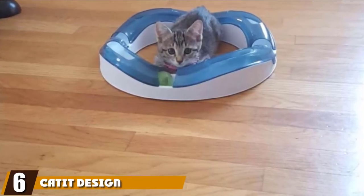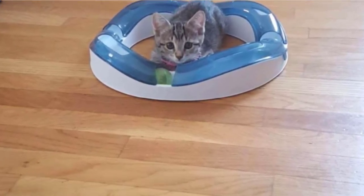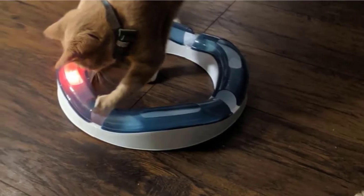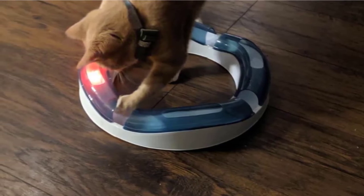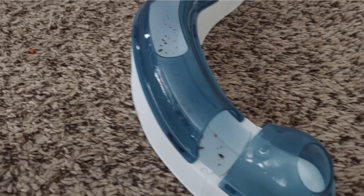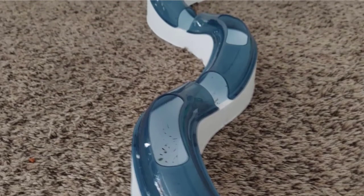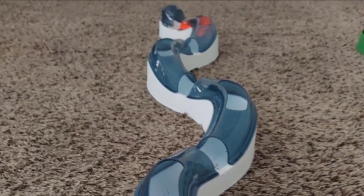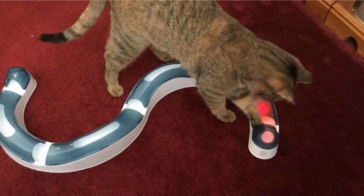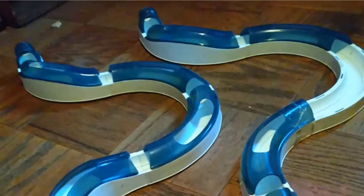The number six position is dominated by the Catit Design Senses Circuit Cat Toy. This unique circuit design cat toy from Catit will stimulate your cat's innate hunting instincts and provide hours of mental and physical exercise. It is an expandable track with holes for paws placed along its length, and a small swirled-patterned ball rolls around inside to trigger your cat's pouncing ability. The track is easily set up and can be expanded or reduced in size depending on your needs. It's great for multiple cats or a single cat to be entertained while you're away, and the openings are large enough for your cat to reach inside and swat the ball safely without getting stuck or injured.